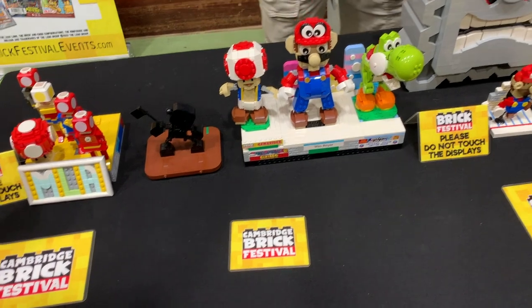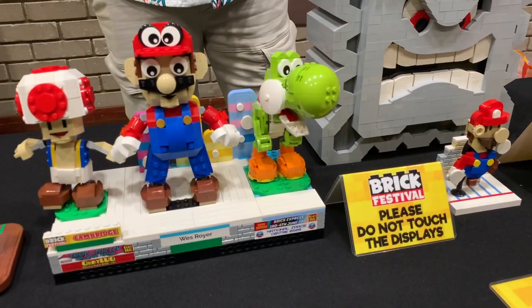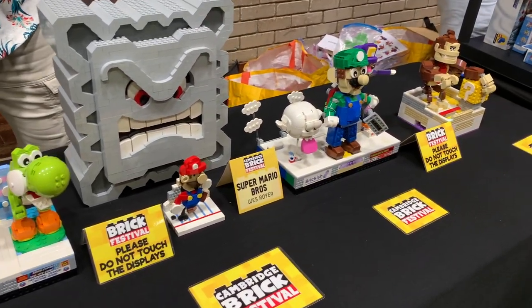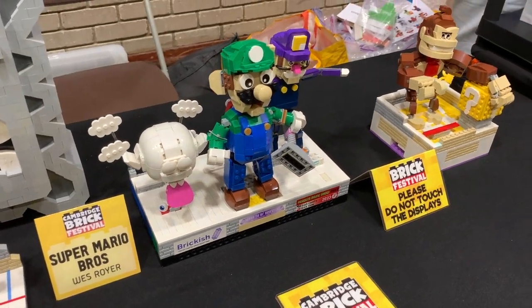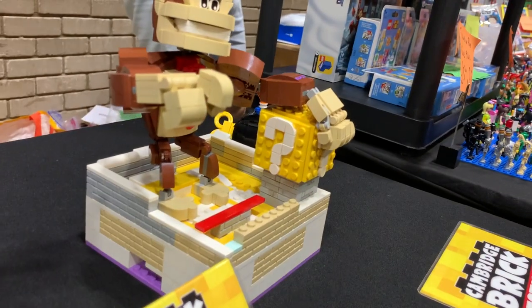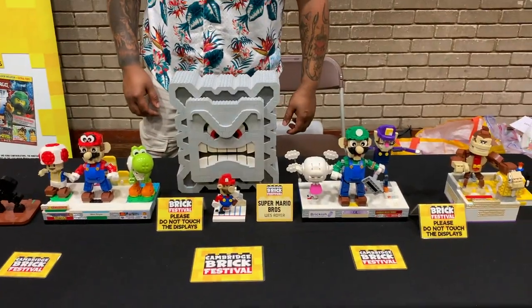These Mario creations by ResRoyal are incredible. We've got Toad, Mario's Cappy, Yoshi — and his nose looks really good — a Paper Mario, Chomp that looks really good, then Boo, Luigi, Waluigi, and Donkey Kong. You might also spot the question block there, which reminds us of the first set that got us back into Lego. And here's the talented and passionate creator Wes.